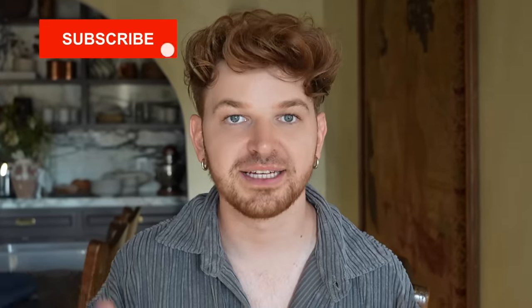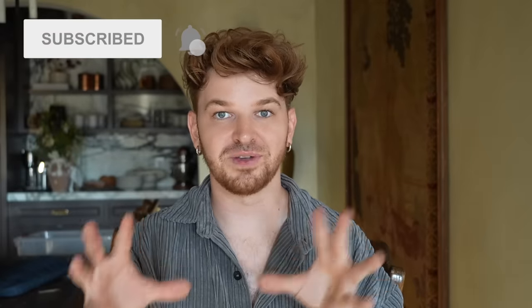Hello everyone, welcome back to my channel. Drew here from Lone Fox. Today's video is a little different than usual — we are going to go out thrifting, flip and DIY our thrifted finds, and see if we can sell them on Facebook Marketplace. I've been watching a bunch of flipping and reselling videos on YouTube and I wanted to create my own version here on the Lone Fox channel. I want to preface that I am not a professional furniture flipper — this is just something I love doing.